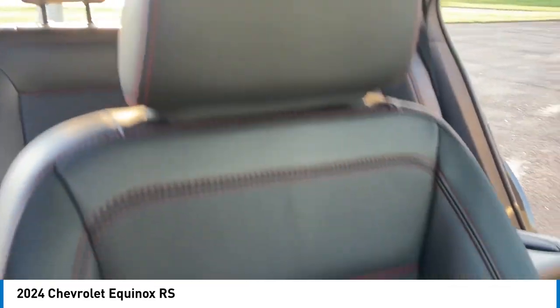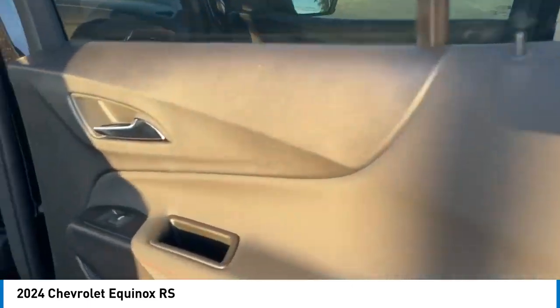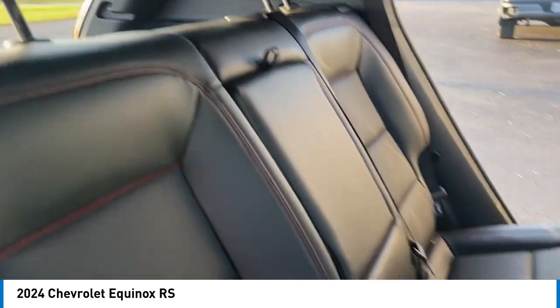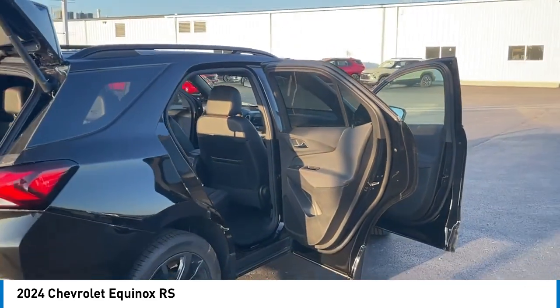Here are some of this vehicle's great options: electronic stability control, alloy wheels, rear spoiler, power lift gate, brake assist, traction control, remote keyless entry, speed control, four-wheel disc brakes, power sunroof.